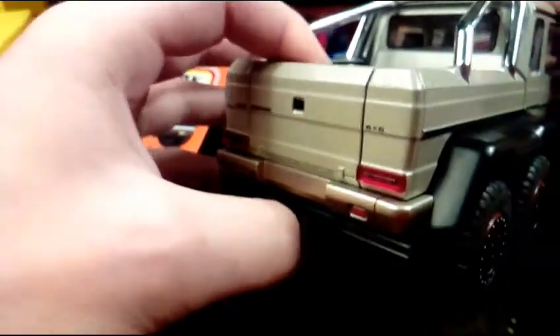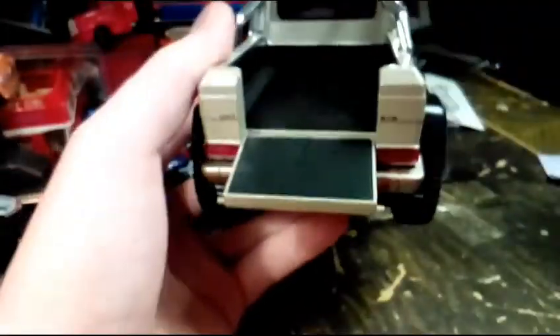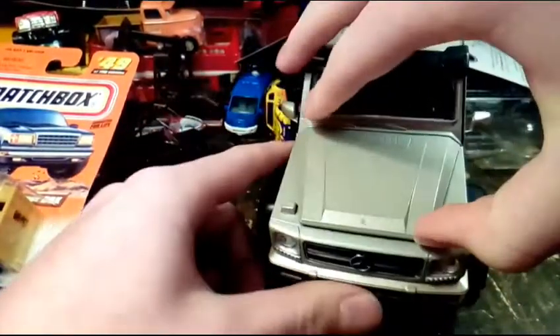You can see on the dashboard it's got some gauges on it. And the tailgate opens. So you lift up on it. The hood also opens — there's the front end of it. It's got a Mercedes-Benz logo on the hood too. The hood opens up, revealing the V8 Biturbo engine.